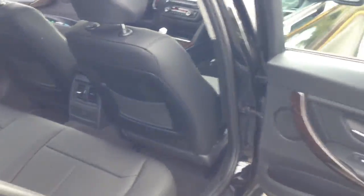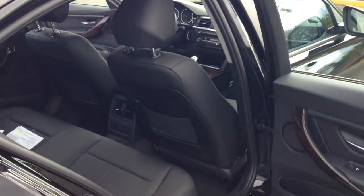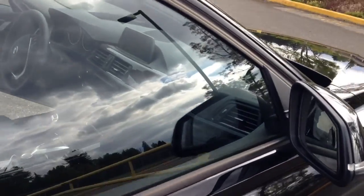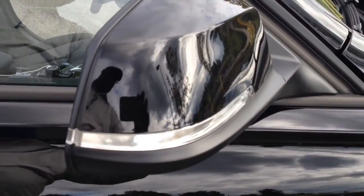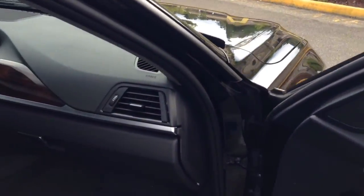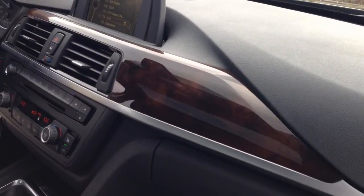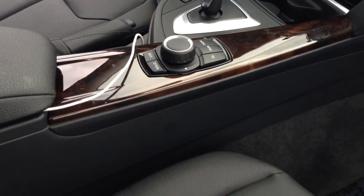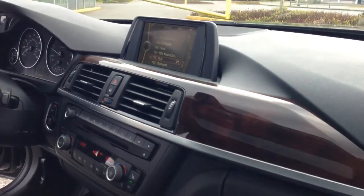The other side. And this one does have the wood trim. The familiar iDrive controller. Again, missing navigation — I wish it did have navigation, like all my other vehicles that have navigation. But no worries.